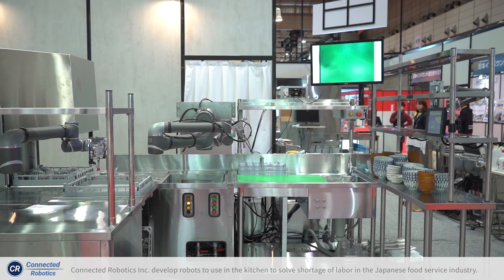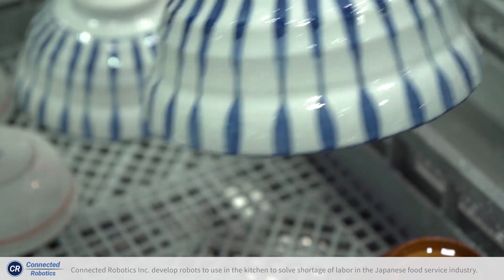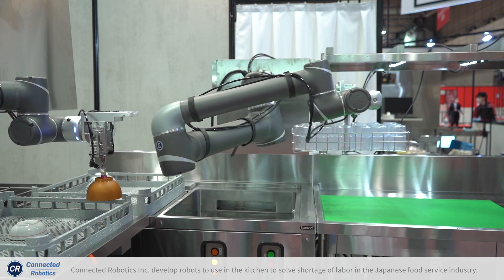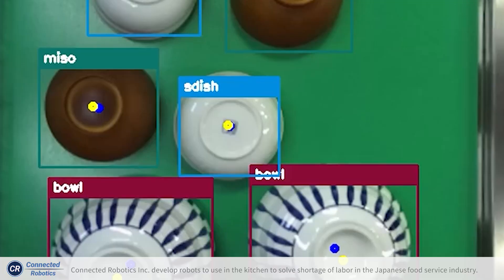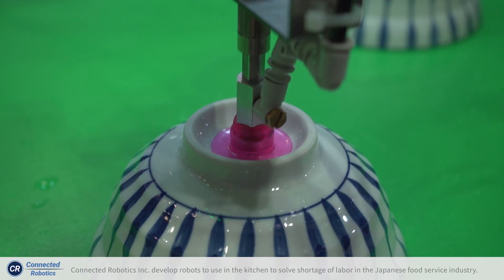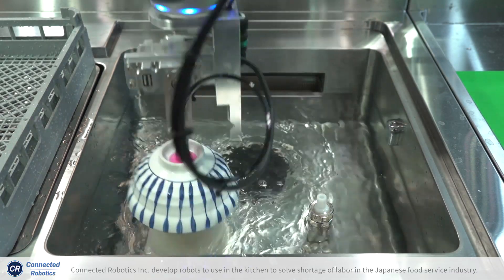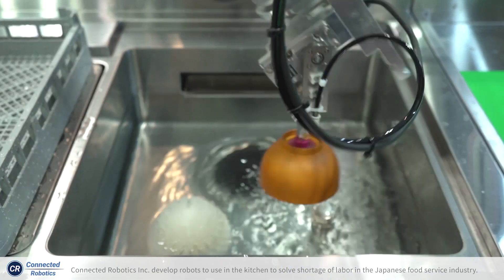This dish washing system is going to be installed in a Tendon restaurant. These fast food restaurants have hundreds of meals per day and it takes several hours for washing dishes, mostly bowls. Our robots take these bowls and pre-wash them before putting them into the washing machine, and a second robot picks up the rack after the dishwasher finishes.